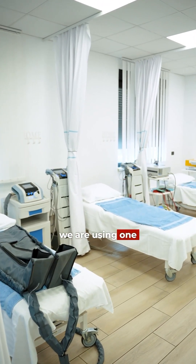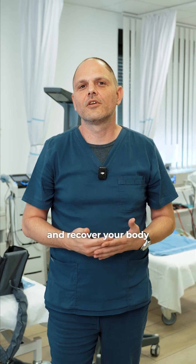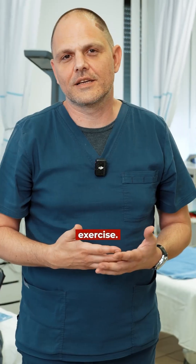Here in physiotherapy we are using one of advanced techniques to regenerate and recover your body, combined with exercise.